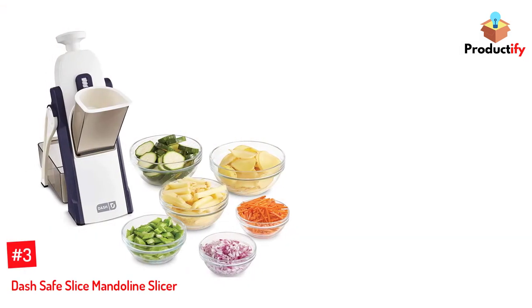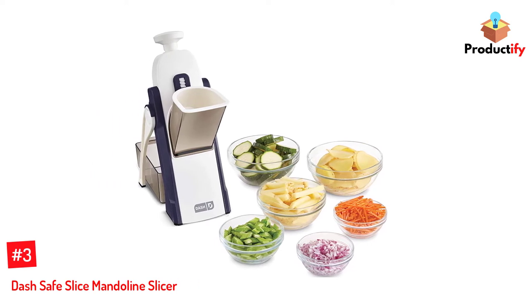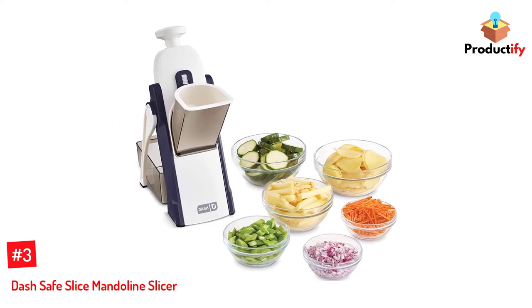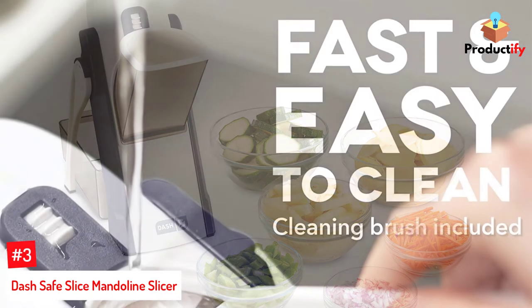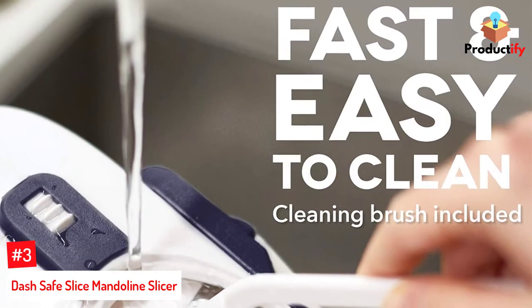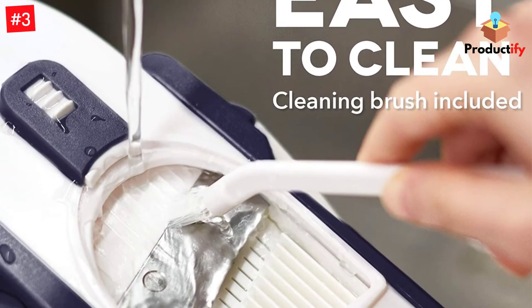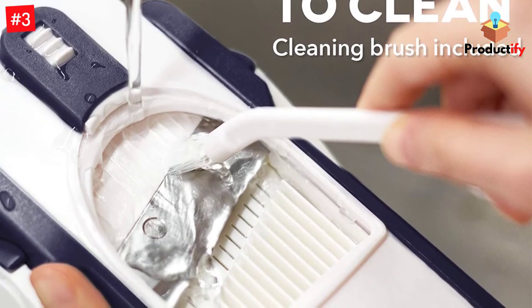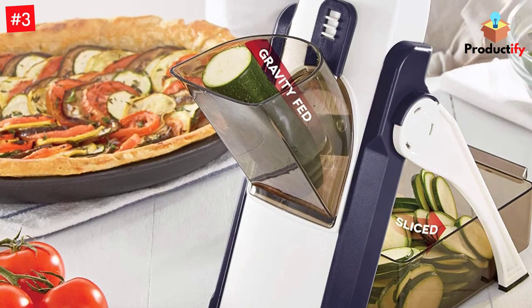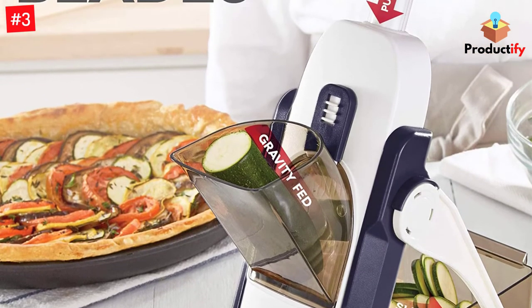Number 3: Dash Safe Slice Mandolin Slicer. While most mandolins require you to push food through a blade for cutting, this model by Dash does the opposite — it uses a spring-loaded handle that brings the blade down into the food. A chute with a pusher holds whatever you're slicing, feeding it down into the path of the blade. This design means that your hands never come anywhere near the sharp edges of the blade, so it offers an element of safety without requiring a handguard or special gloves.